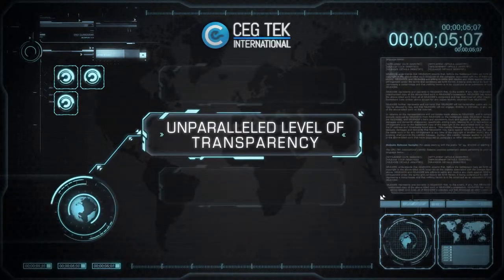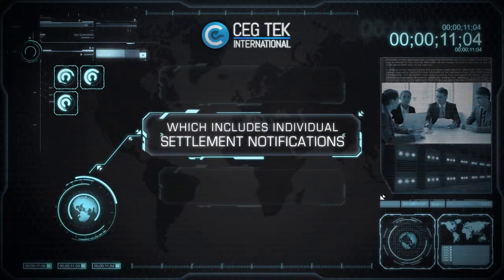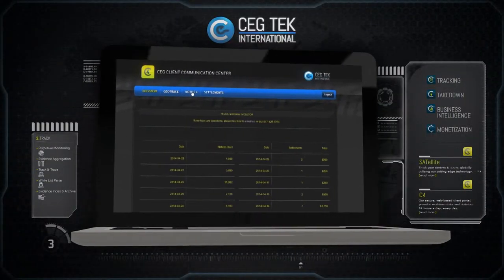CEG Tech provides an unparalleled level of transparency for all intellectual property owners, which includes individual settlement notifications, daily, monthly, and quarterly reports, and access to C4, the CEG Tech Client Communications Center.